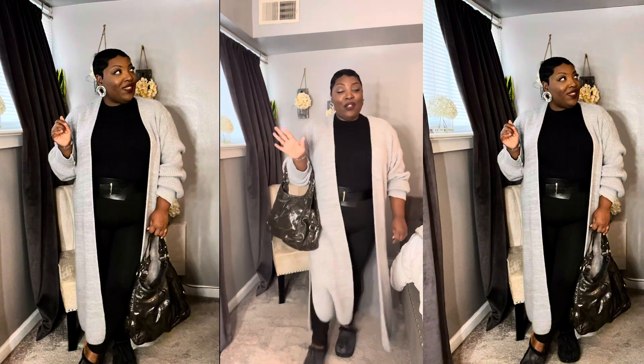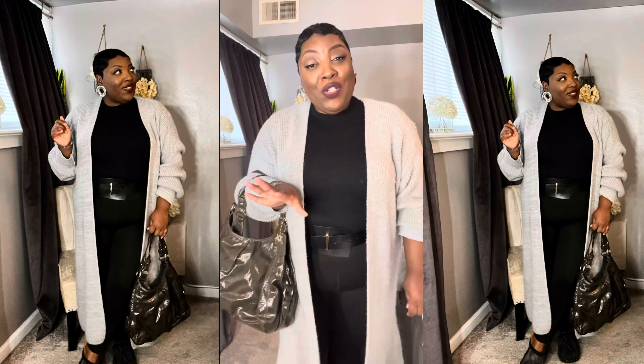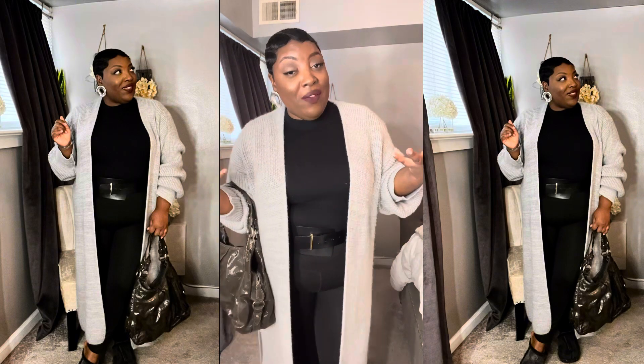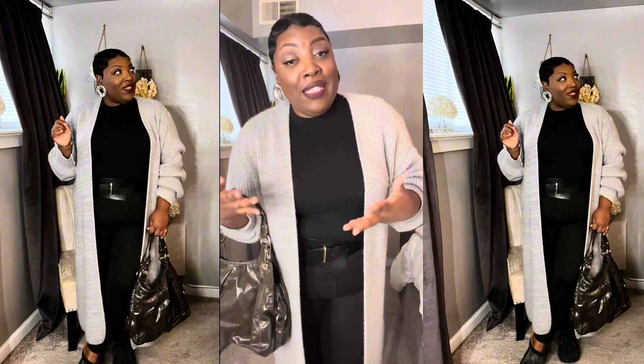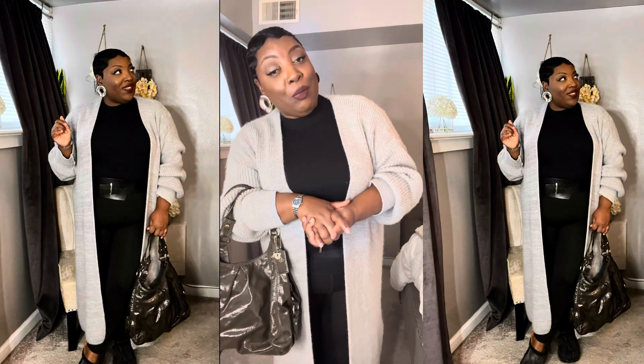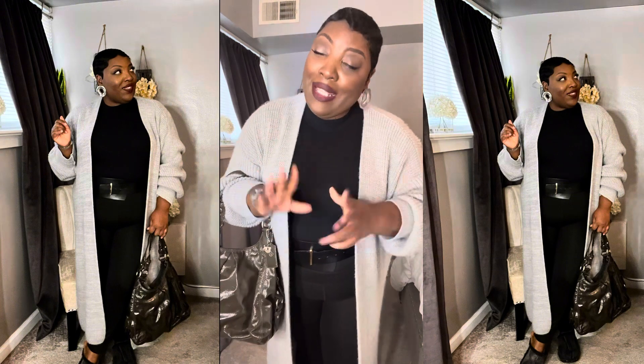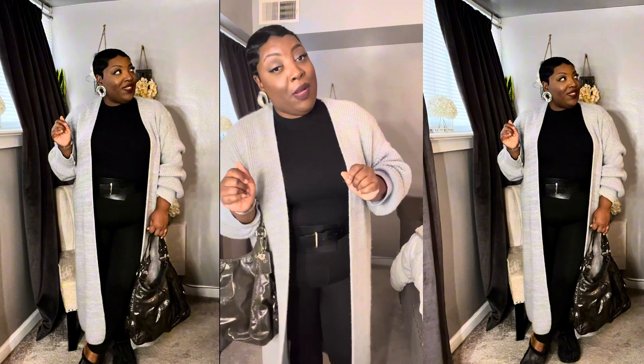Let me know in the comments what was your favorite look. Did you like these elevated looks with leggings? Thank you to Shapermint for sending me these leggings. Everything available will be in the description box — the discount code and the link to the leggings are in the description box. Love y'all, bye!